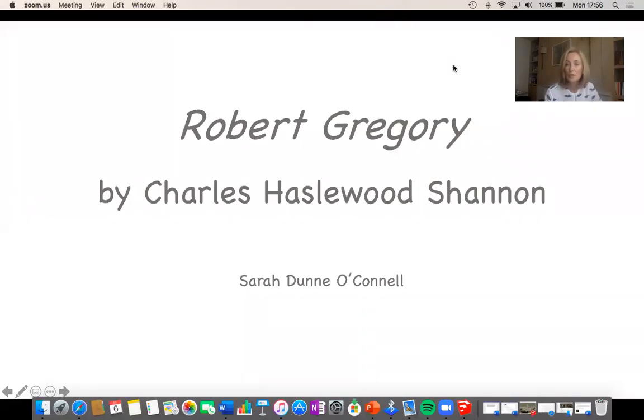Hello, welcome to the Hugh Lane Gallery's series of online talks. My name is Sarah Dunnell-Connell and today as part of the series of Coffee Conversations online, I'll be looking at a portrait of Robert Gregory by Charles Hazelwood Shannon.